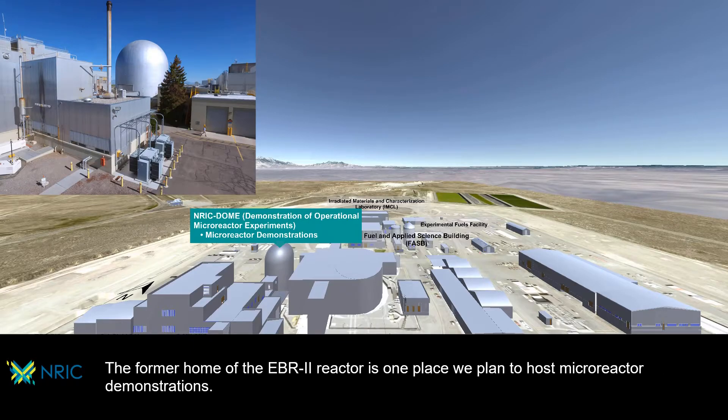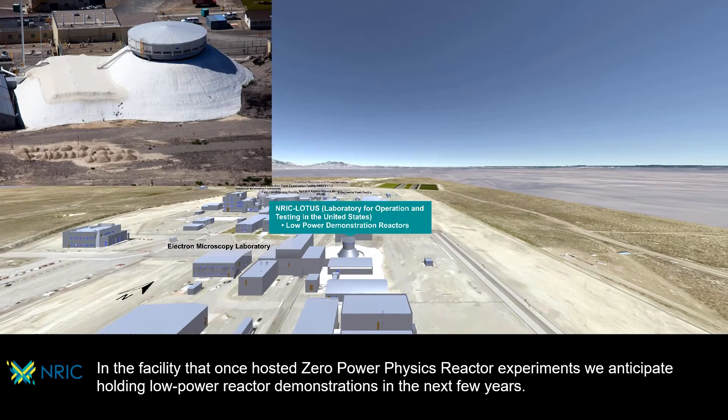The former home of the EBR2 reactor is one place we plan to host micro-reactor demonstrations. In the facility that once hosted zero-power physics reactor experiments, we anticipate holding low-power reactor demonstrations in the next few years.